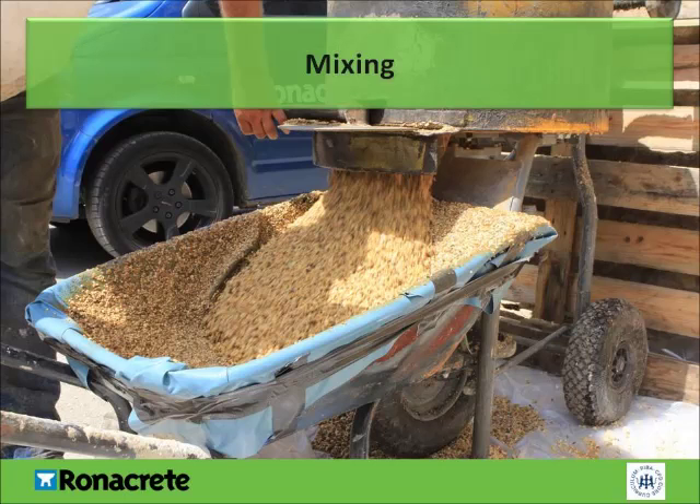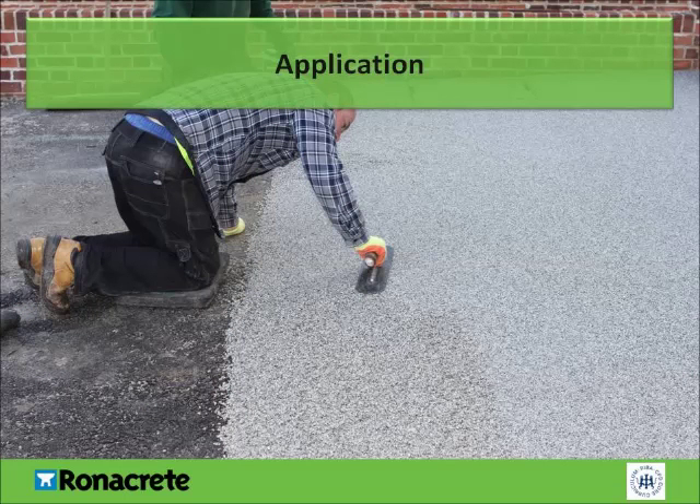Once the resin and aggregate have been mixed together and all the aggregate has been coated with resin — which typically takes three to five minutes — the mix is emptied from the mixing station into a wheelbarrow and taken to the point of application. The resin-bound surfacing mix should be evenly distributed in a line to ensure ease of levelling. Pouring the entire mix into a single mound will make it difficult to spread into place. Once evenly distributed and levelled, the resin-bound aggregate mix is then troweled to the appropriate depth whilst maintaining a wet edge. This ensures no joint is visible.